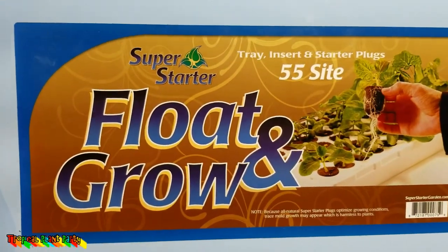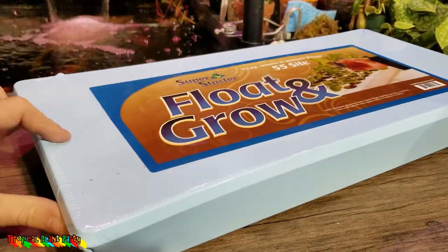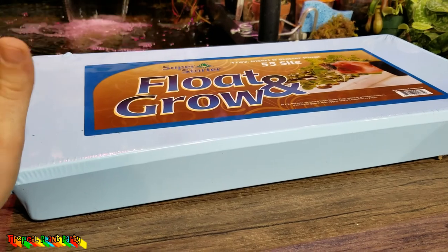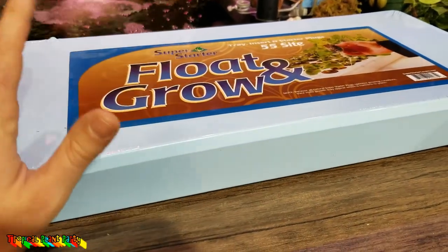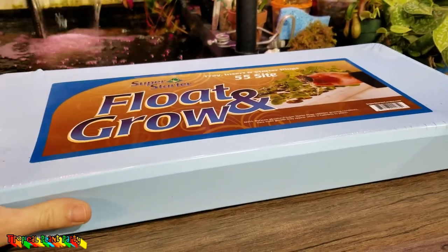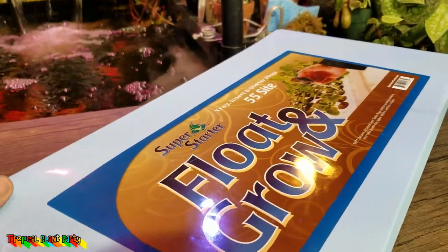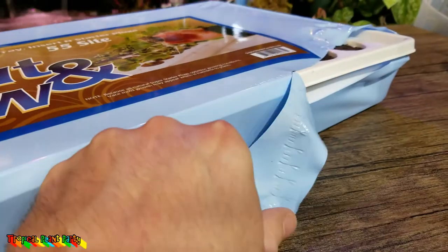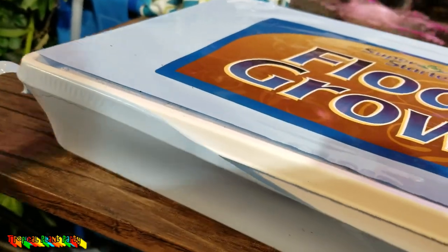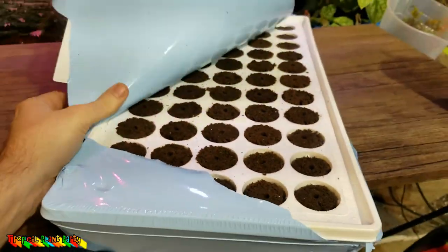I got this float-and-grow tray with a 55-site insert starter thingy you use for cuttings. I was thinking I could use it in the aquaponics tub, but I think that would cause a moldy disaster. I'm going to pop this open and see what it looks like - I'm pretty sure it's just going to be a typical tray with plugs.